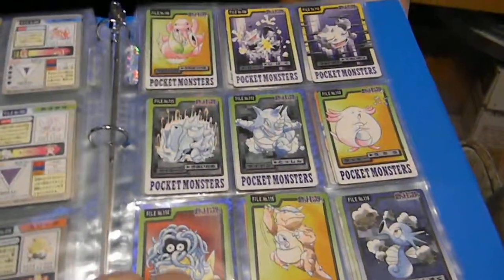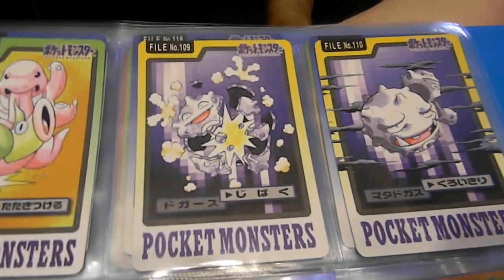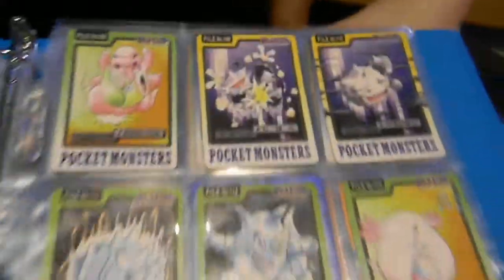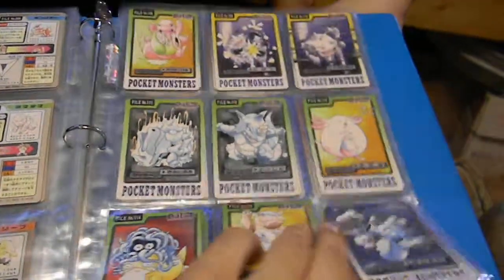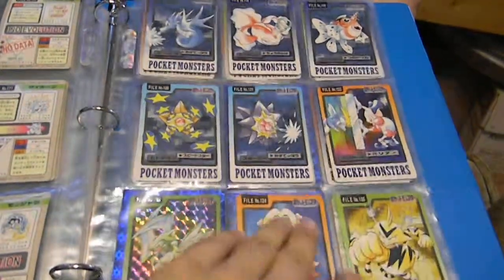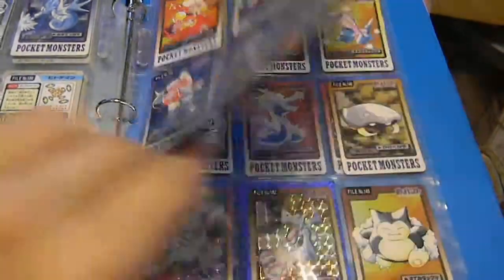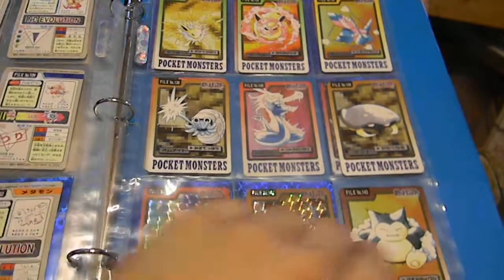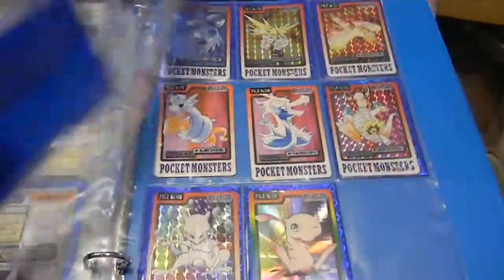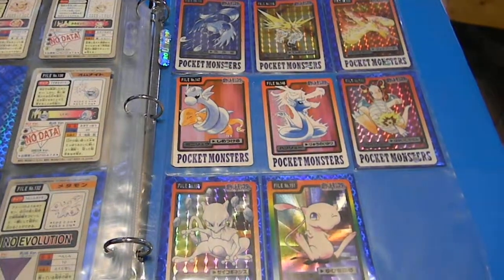Apparently each card shows the Pokemon doing a specific attack, like the Coughing here is doing Explode, which is just really funny looking. And then that's the last page — figured I'd share that, why not, right?